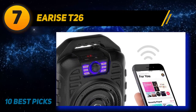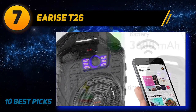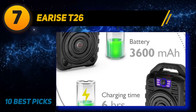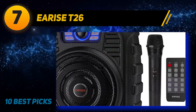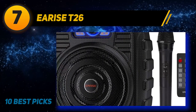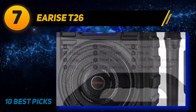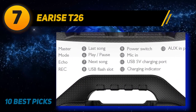Recharging takes 6 hours and is done using the included USB cable. The built-in speaker delivers HD stereo sound quality with strong and balanced bass. To play your favorite songs, you can connect your phone and tablet using a Bluetooth connection, but you can also use standard aux or TF/USB input. What's more, the TF and USB input may also be used to record the audio coming from the microphone so that you can save your favorite performances.